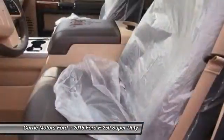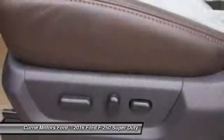Power windows, child safety locks, fog lights, and trip computer.